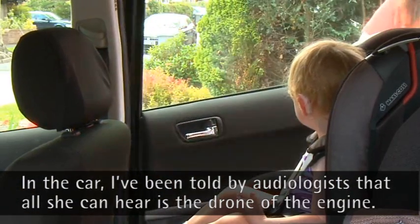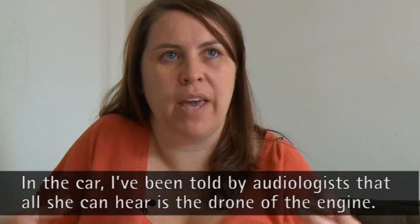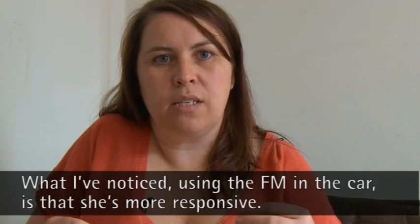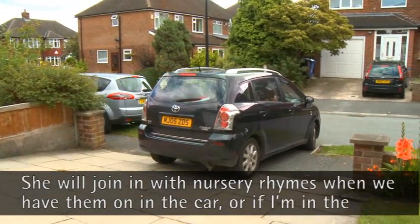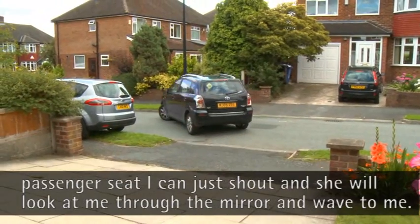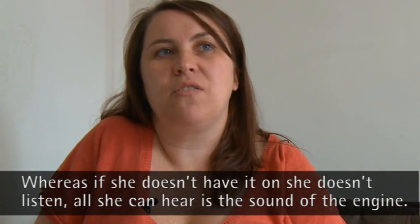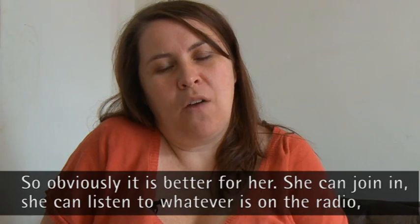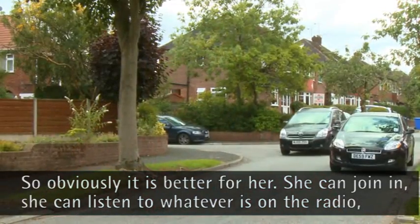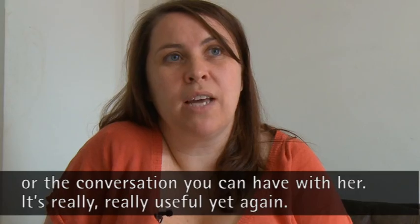In the car, I've been told by an audiologist that when she's in the car, all she can hear is the drone of the engine. What I've noticed using the FM in the car is she's more responsive. She'll join in with nursery rhymes when we have it on. If I'm in the passenger seat, I can just call her and she'll look at me through the mirror and wave. Whereas if she's not got it on, she just doesn't listen because all she can hear is the noise from the engine. So obviously it's better for her — she can join in and listen to whatever's on the radio or have a conversation.